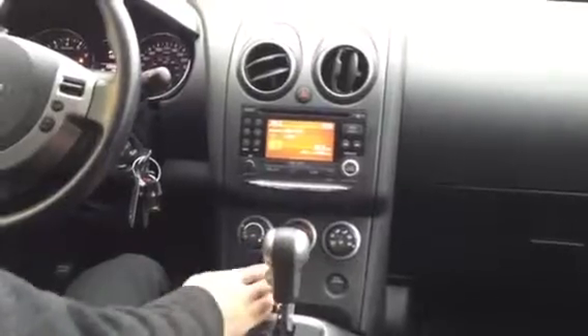You have SiriusXM, FM, CD, and auxiliary of course. Climate control is located here. You do have your heated seats also — pretty awesome. And a big glove compartment there with your USB and 12-volt. And not to forget about the sunroof as well.